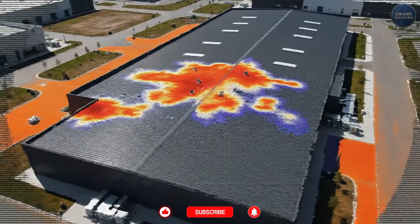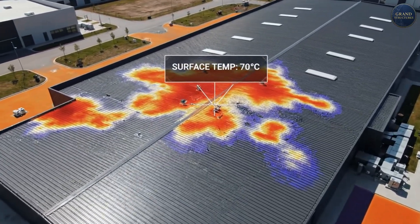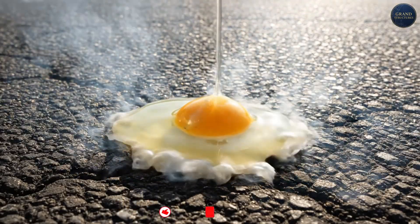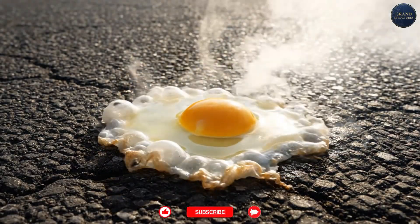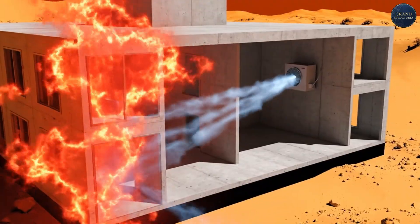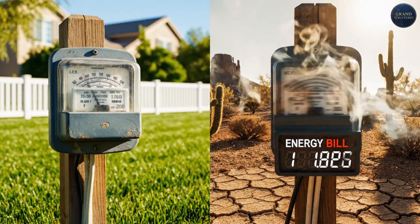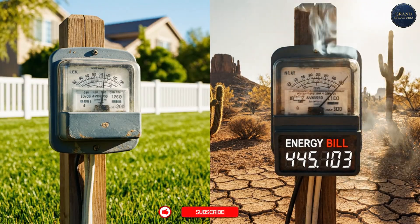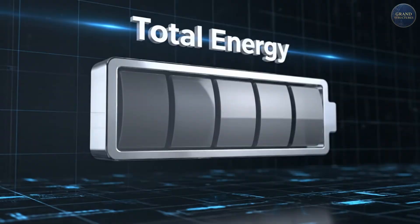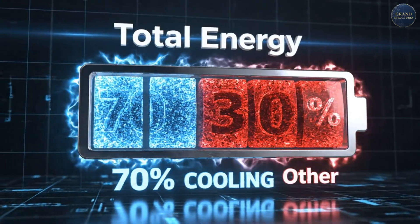The third killer is sunlight. Direct solar radiation in the Negev can heat exposed surfaces to 65 to 70 degrees Celsius — a metal roof becomes a frying pan, dark asphalt you can cook an egg on. Without proper building design, you're fighting a losing battle against thermodynamics. Air conditioning costs in poorly designed desert buildings can be three to four times higher than in temperate climates. In Israel, cooling accounts for up to 70% of residential electricity use in summer.